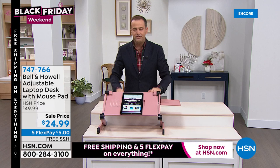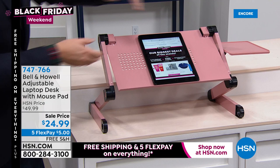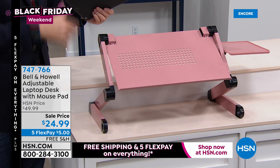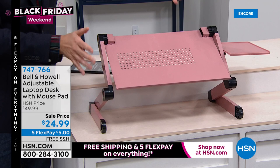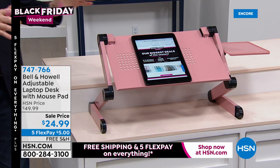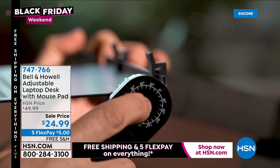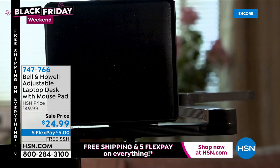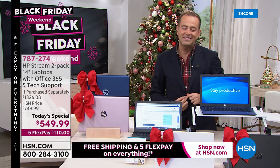It allows you to sit on a sofa, a chair, a bar stool, or stand and work in whatever position is most comfortable for you. Standing desks can be very expensive — Bell and Howell built this as an alternative without costing the earth. You press the buttons on the side and it adjusts up or down. Available at $24.99 with free shipping and handling and five flex pay, it comes in rose gold and white. We even had a caller say she was using it for breakfast in bed — and why not! Item number 747766.